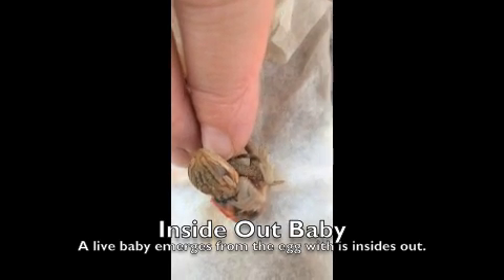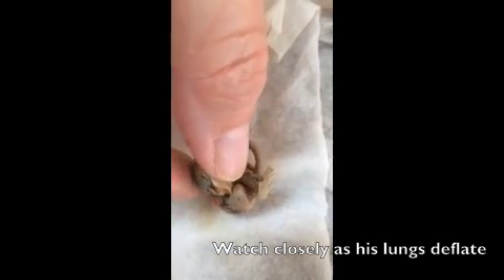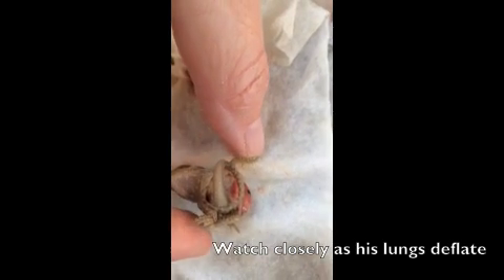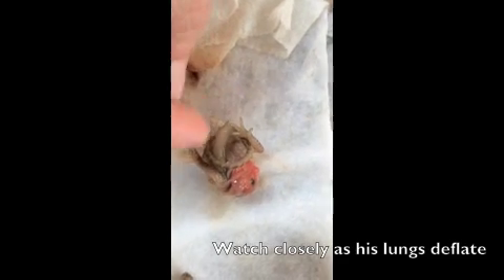Obviously we have to put it down. There's no humanly possible way to keep it alive. But we are trying to be gentle. It's moving — moving its little hands.